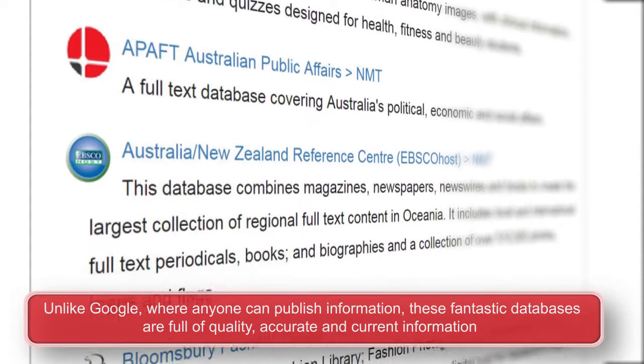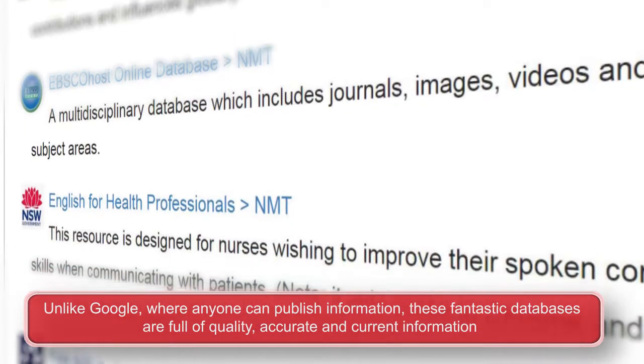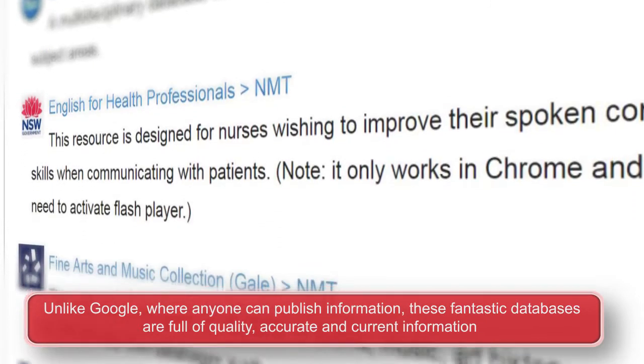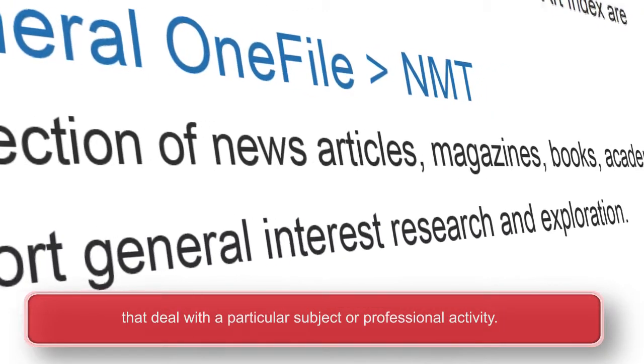Unlike Google, where anyone can publish information, these fantastic databases are full of quality, accurate and current information that deal with a particular subject or professional activity.